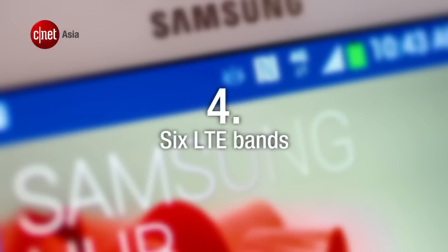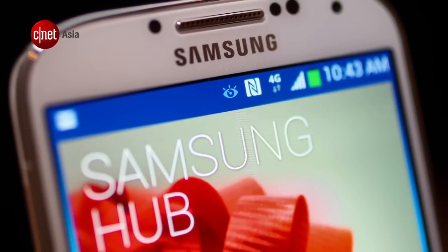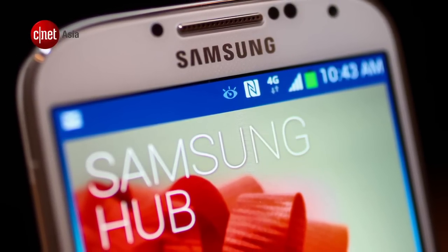Number 4. The S4 supports 6 different LTE bands, so we reckon that you should be able to get 4G speeds anywhere in the world that has it.